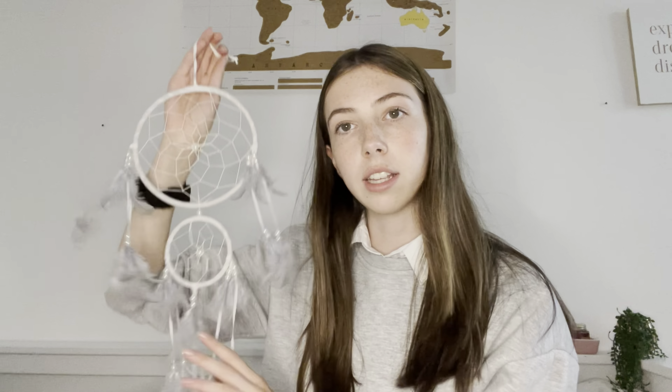Moving on to some smaller bits — I got this dream catcher art piece which is really pretty. It's white and gray and matches my room colors really well, a nice little decor piece. I also got Olivia Rodrigo's Sour album because I love her so much.